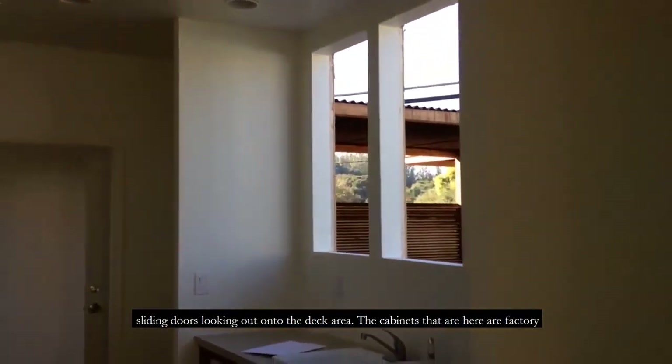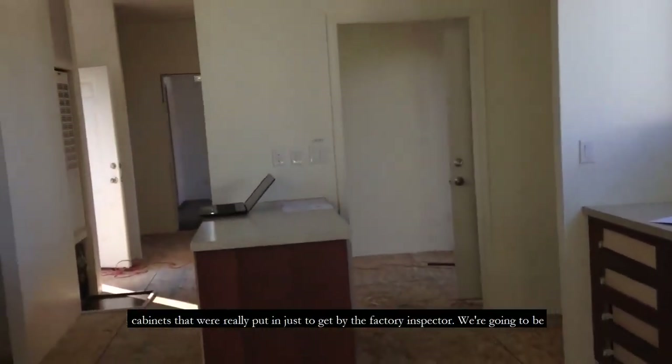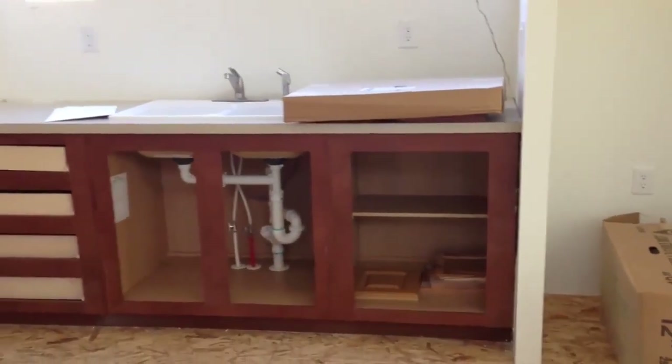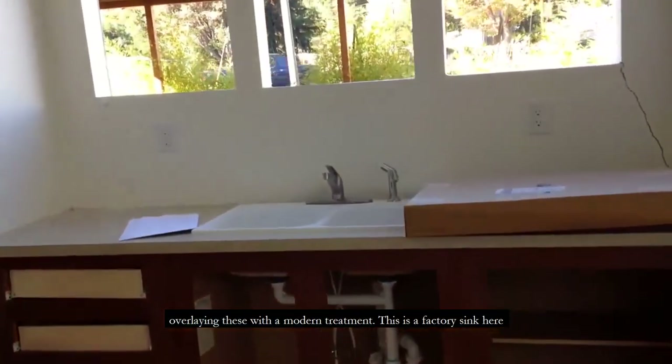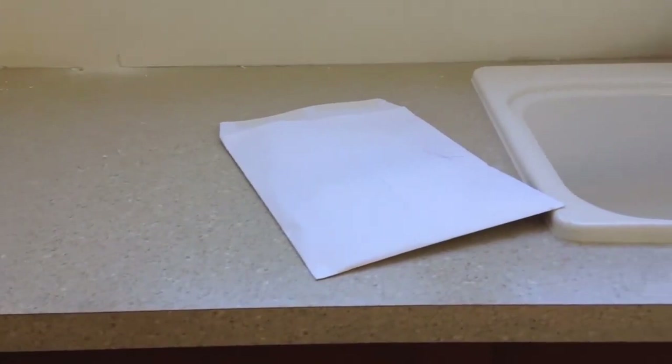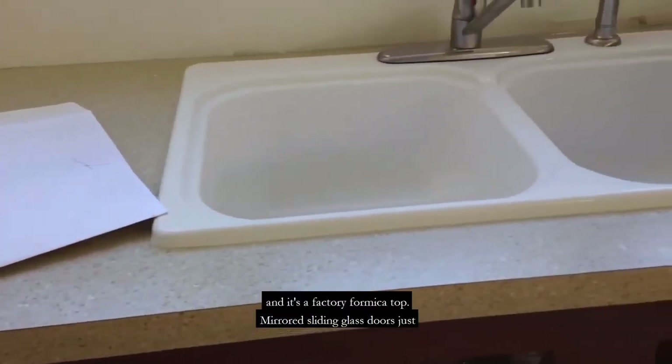The cabinets here are factory cabinets that were really put in just to get by the factory inspector. We're going to be overlaying these with a modern treatment. This is a factory sink, and it has a factory Formica laminate top.